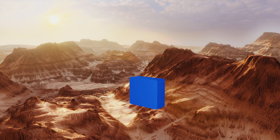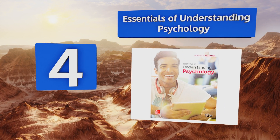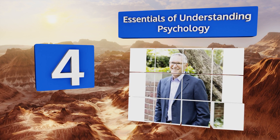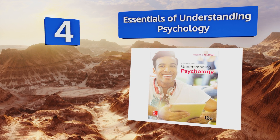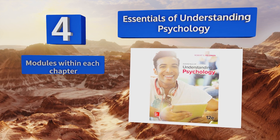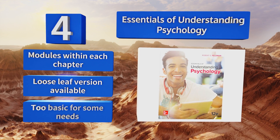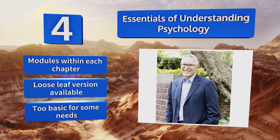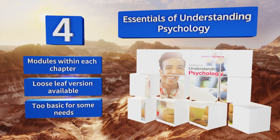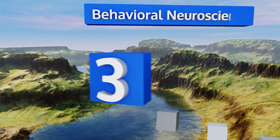At number four, before you specialize you'll need a firm footing in the field, which you can gain from Essentials of Understanding Psychology. Created with the learner in mind, this volume has been updated using feedback from thousands of students to make it comprehensible for all. There are modules within each chapter and a loose-leaf version is also available. However, it is too basic for some needs.